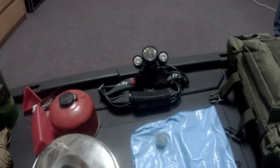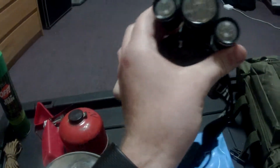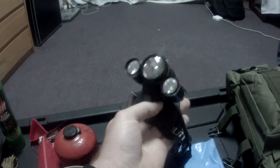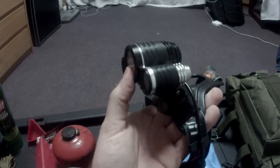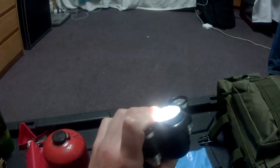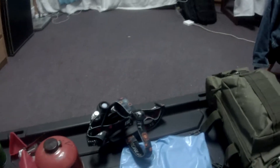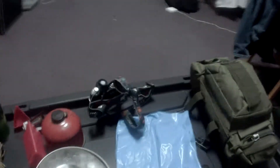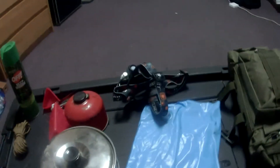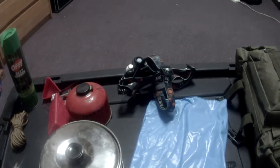Next is probably the most important item on this entire list — a quality flashlight. This one is rechargeable, although I would suggest buying one that takes replaceable batteries, because you won't have access to electricity outdoors. I suggest getting one with an SOS three-blink feature, high lumen output, but something that's long-lasting and won't just drain batteries. If you can't see, you can't work; if you can't work, you can't survive.